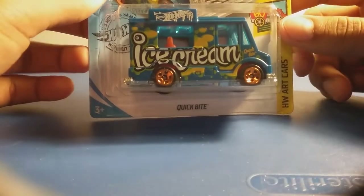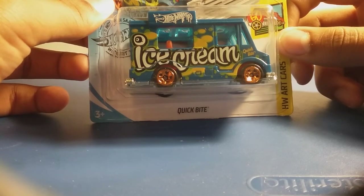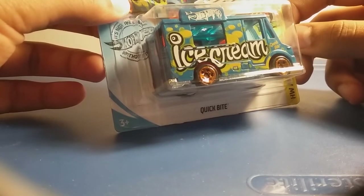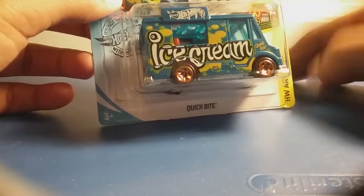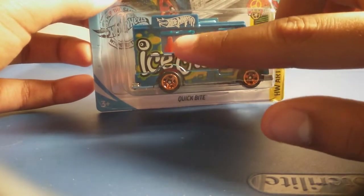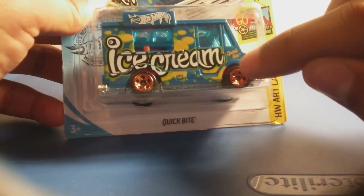Next up, we have the Quick Bite, and it has a really cool design because it says ice cream. I remember there were some from the past mainlines that served like Japanese food, and they had the same body, the same style. But now this one sells ice cream and it looks really cool. I've seen some graffiti trucks, but not much — it's probably illegal to graffiti cars. There's a person right there to serve everyone, and here's the cool Hot Wheels logo with graffiti. So now let's open it up — it also has Quick Bite on it.